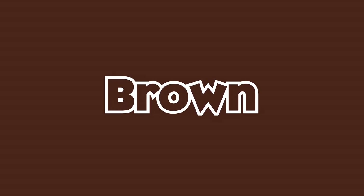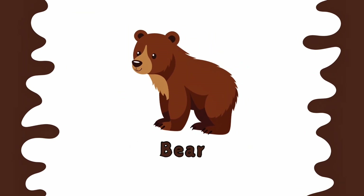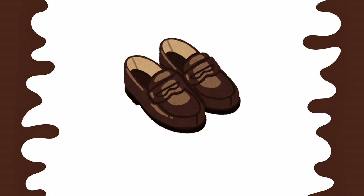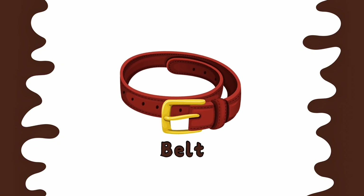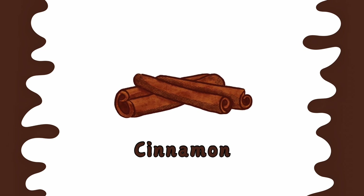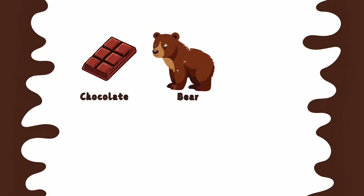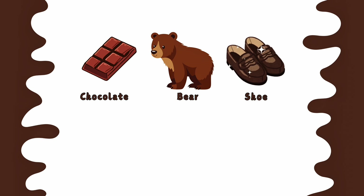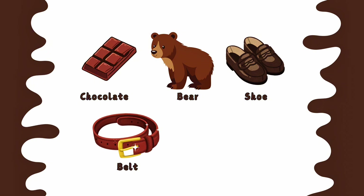This is brown color. Chocolate is brown. Bear is brown. Shoes are brown. Belt is brown. Cinnamon is brown. Brown chocolate. Brown bear. Brown shoes. Brown belt. Brown cinnamon.